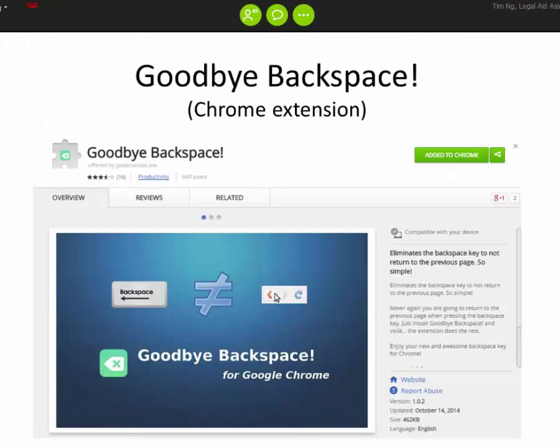Next, we have Goodbye Backspace, which is a Chrome extension. I've been in situations where I'm typing something out and I misclick outside of my email or some other field, press Backspace, and Chrome thinks I want to go back to the previous page, losing all the information I was typing. This extension cancels that function and lets you type freely without worrying about accidentally pressing Backspace.